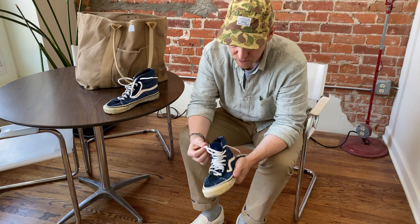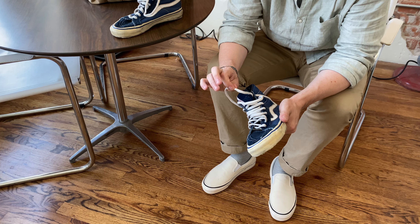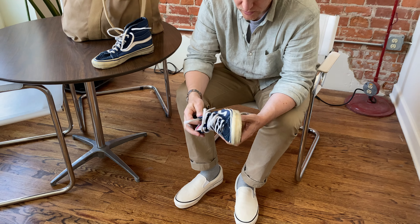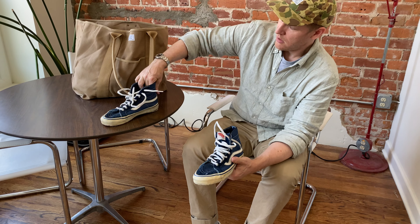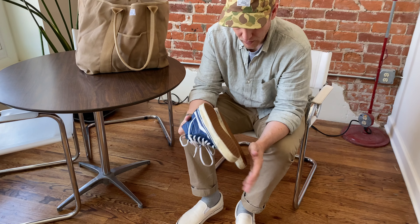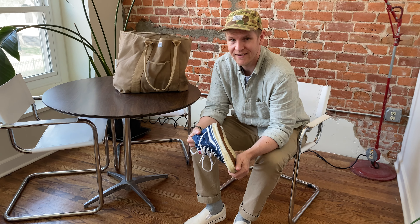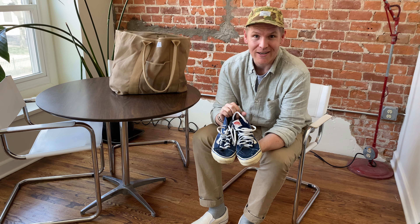Oh, I should point out these laces — these are hideous, these are not period to the shoe. Whoever had them threw those in there. I miss my collection. I hope the people that bought all my killer Vans are enjoying them. I never had the heart to wear any of the ones that were in my size, so who knows — they might be being worn or stored in a sarcophagus somewhere. Thanks for watching.